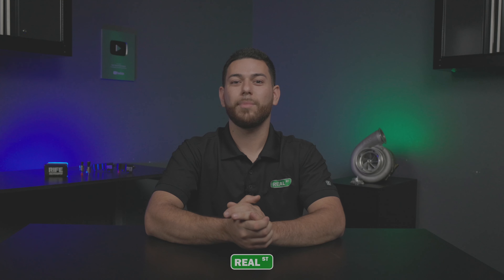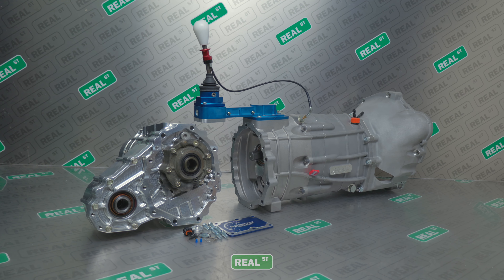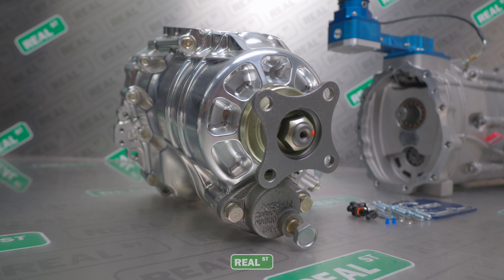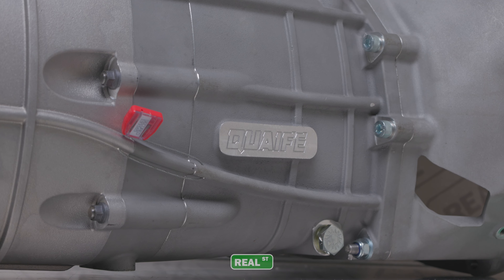This is a direct drop-in for an R32 and R33. If you're using it with the transfer case, you can also make it work in your R34 GTR. This is capable of holding up to 1,200 horsepower, and there are several key features that make it a lot stronger than the OEM unit.